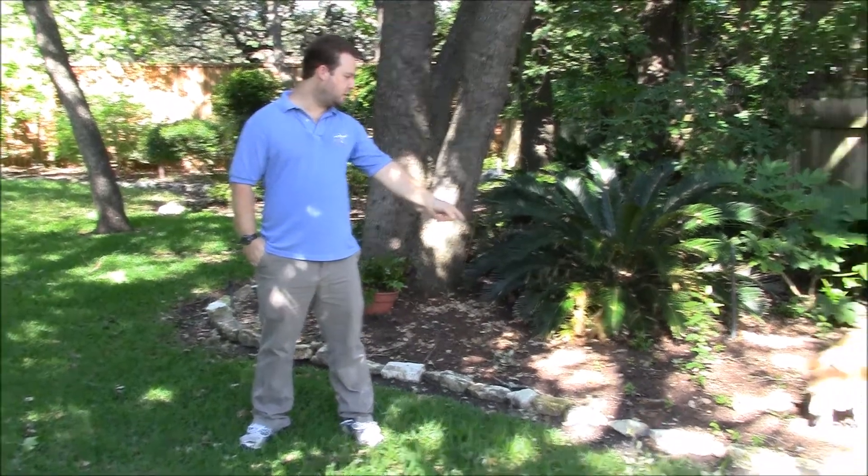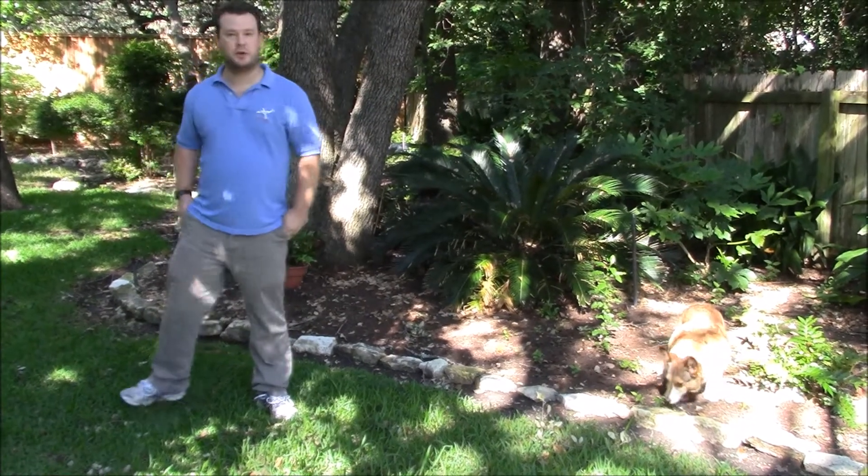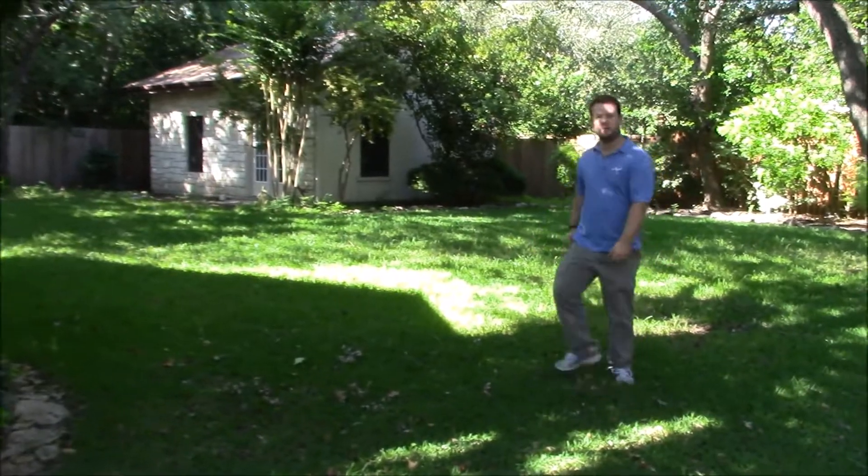Hey everybody, I'm at my new house here in Texas. The reason I've been posting for a while is because we've been moving and getting everything ready. And here's Noah in this new area, looking at it all over. But I'm going to show you the new shop that I got with the house, which is one of the reasons we bought the house.